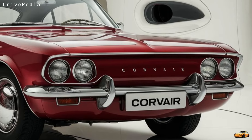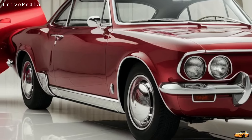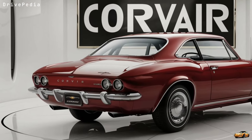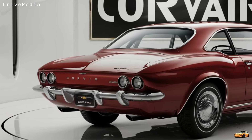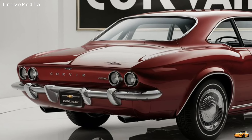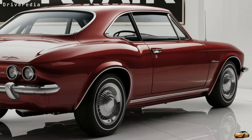Now let's talk safety, because Chevy didn't cut any corners here. The 2025 Corvair comes standard with all the latest driver assist features — automatic emergency braking, lane keeping assist, adaptive cruise control, and even a 360-degree camera for easy parking and maneuvering in tight spaces. It's a perfect blend of the past and future, giving you that classic Corvair spirit with all the modern safety tech you'd expect.